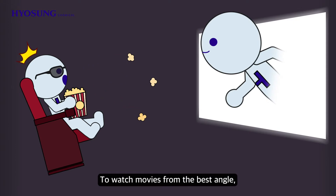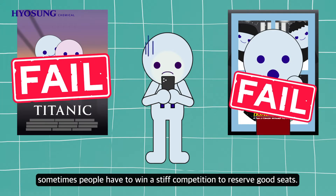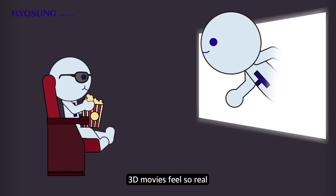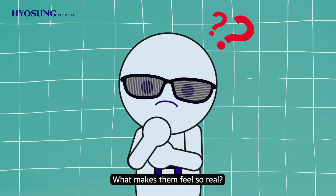To watch movies from the best angle, sometimes people have to win a stiff competition to reserve good seats. 3D movies feel so real that you sometimes reach out to feel if the characters are in front of you. What makes them feel so real?